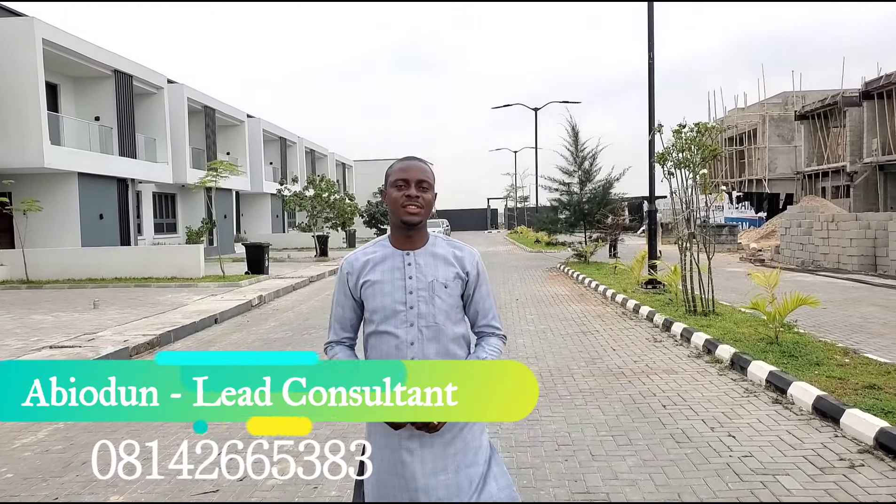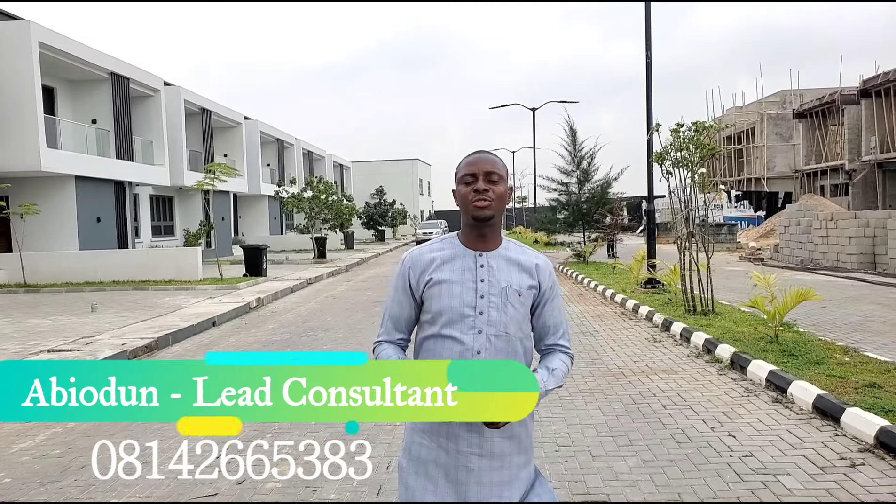Hello, investors. I welcome you to Auburn Farm 3 Phase 2 along Ogomba Road, Abamadisonia, Aja. Today, I'm here to give you an update on the change in prices of the Lavadia Series and the Honest Series.